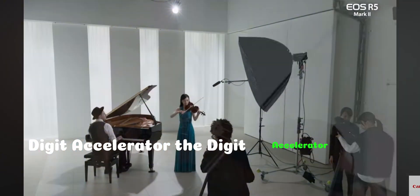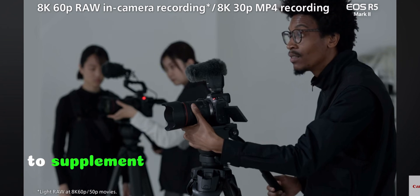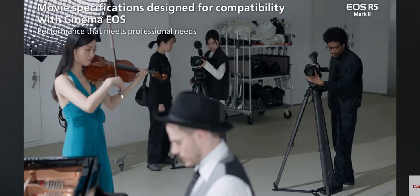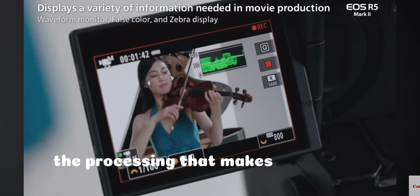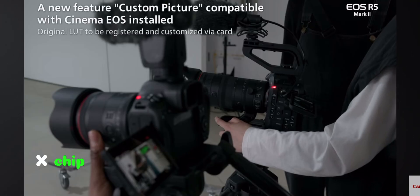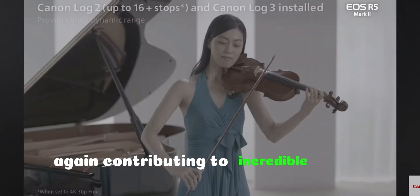Digic Accelerator: the Digic Accelerator chip is a completely new processor developed by Canon to supplement the power of the proven Digic X processor. It handles the processing that makes so many of the new features of this camera possible, allowing the Digic X chip to focus solely on image processing, contributing to incredible speed.